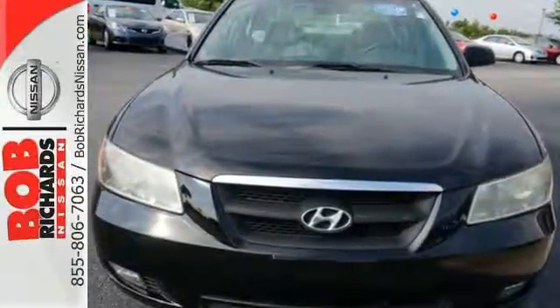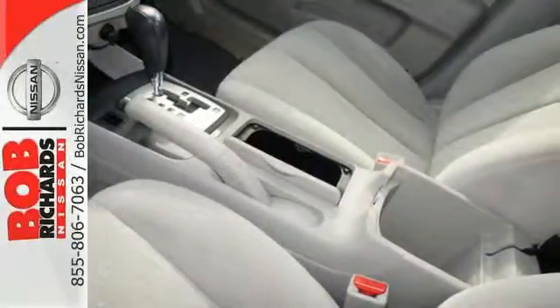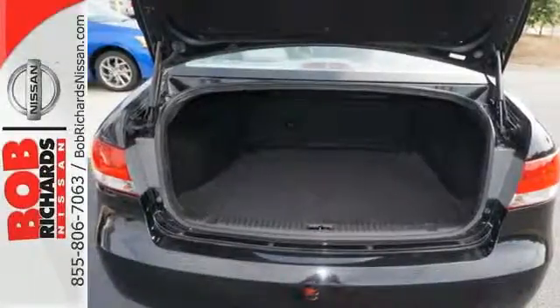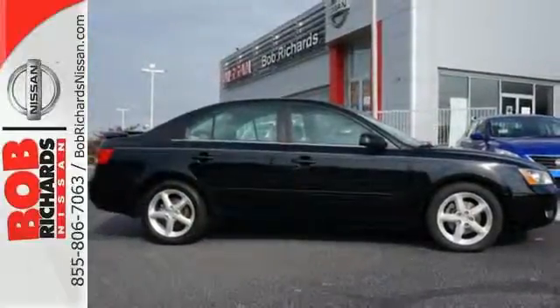Add to that a CD MP3 audio system, speed-sensing wipers, and a multi-function remote, and you've got a vehicle that's as attractive as it is affordable. With a handsome exterior and even more attractive price, this Sonata won't be here long. Hurry in today and take it for a test drive.